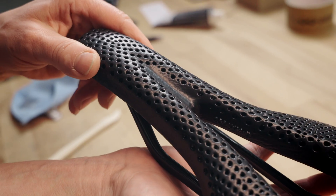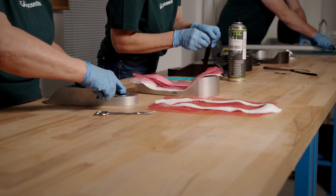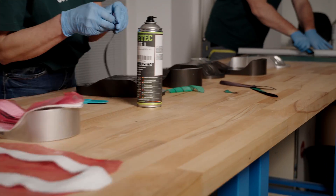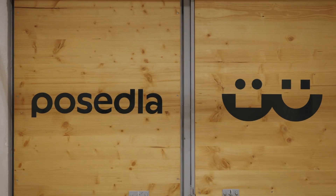Hello and welcome to Posadla factory. This is where all the magic happens — where we make our custom saddles and send them to the rest of the world. We are located in a small town called Warnsdorf. You probably never heard about this town. It's a small, unassuming town on the Czech-German border, and we decided to make it the world's capital of Badkomfort.